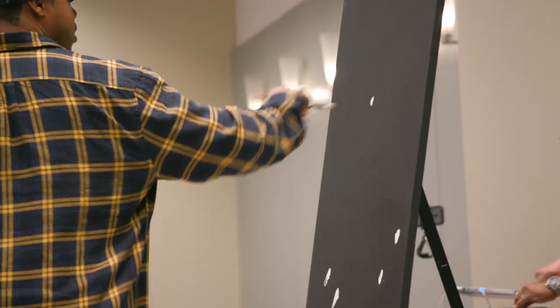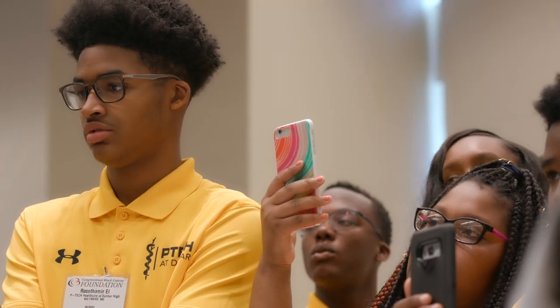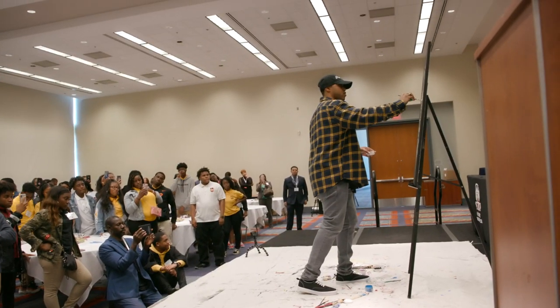I'm a performance painter, which means I paint live to music on stage. My goal is for the students to recognize that their background in the arts plays a role in the world of technology, and that you don't have to give up being dope to take on a career in tech.